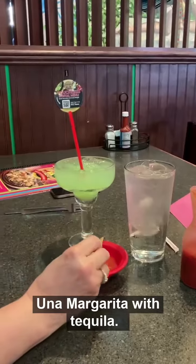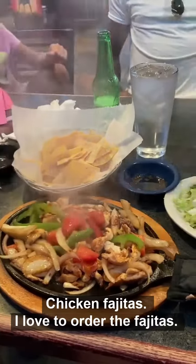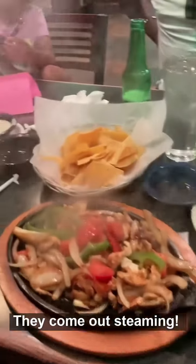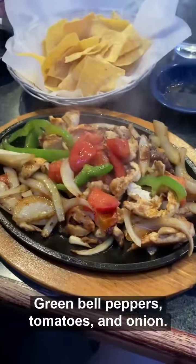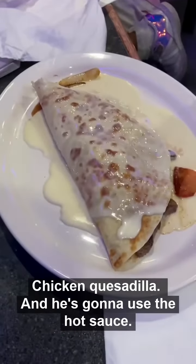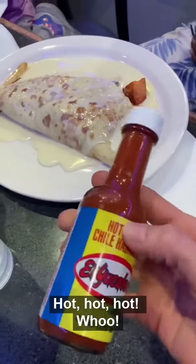Una margarita with Cecila. Chicken fajitas — I love to order the fajitas. They come out steaming with green bell pepper, tomatoes, and onions. Chicken quesadilla. And he's going to use hot sauce — hot, hot, hot!